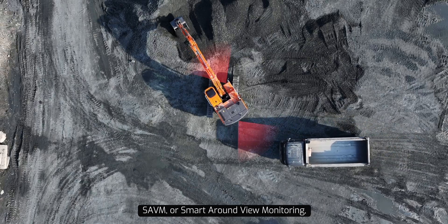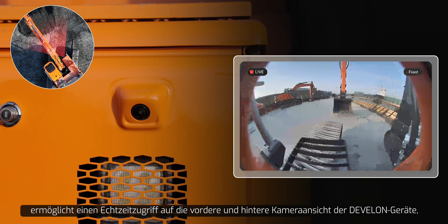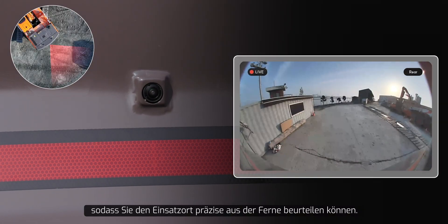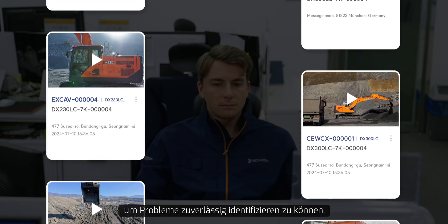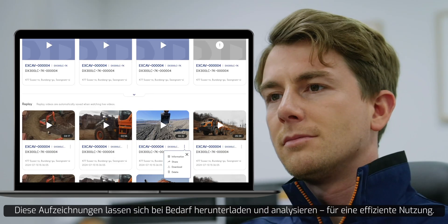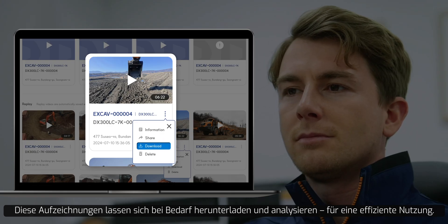SAVM, or Smart Around View Monitoring, provides real-time access to both the front and rear views of Develon equipment, enabling you to remotely evaluate the job site with precision. Particularly during remote diagnostics, it archives real-time videos to assist in accurately identifying the cause of any issues. These recordings can be downloaded and reviewed as needed, allowing for efficient utilization.